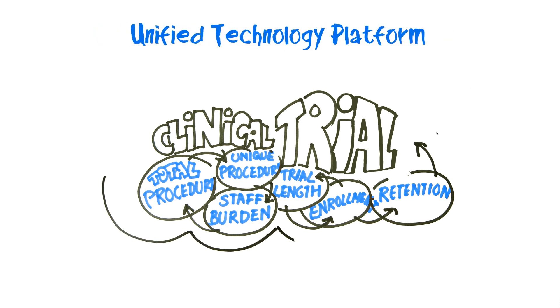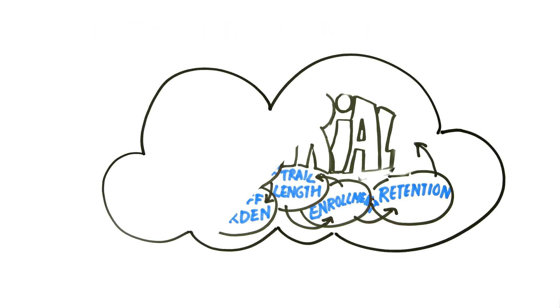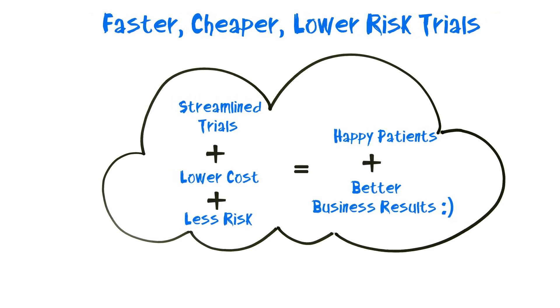But a unified technology platform can help tame this complexity. Medidata lets you run faster, cheaper, lower-risk trials that enhance therapeutic value for patients and improve business results.